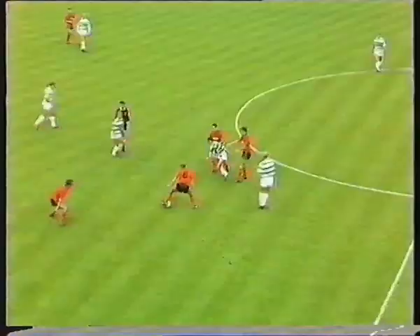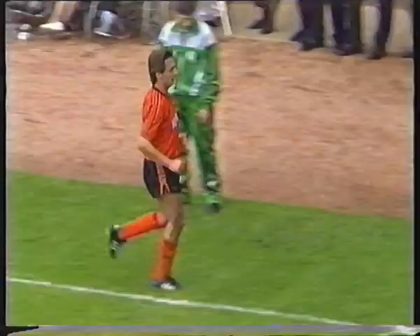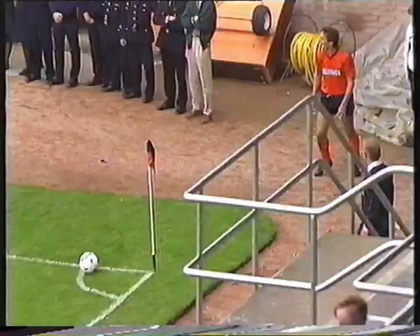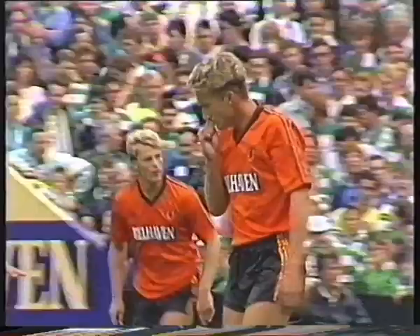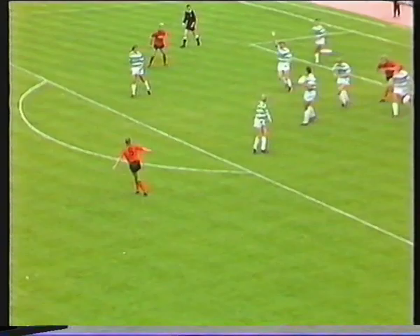Very congested area in midfield, with each side only having three men at the back and packing men into midfield. Kevin Gallagher's cross wins a corner kick, off the body of Roy Aitken. Ian Redford uses his left foot for the in-swinger — there's his clearance, and that was a superb effort from Billy McKinley. This would have been a goal in a thousand — the firm header cleared by Chris Morris, McKinley taking it first time on the drop, and that was only inches too high.